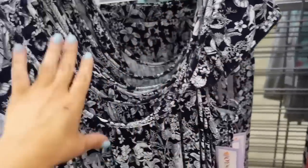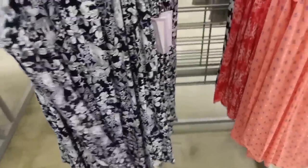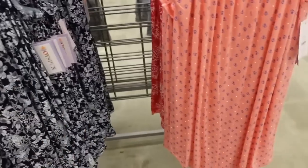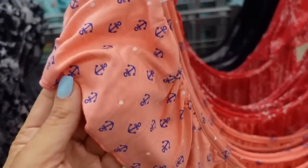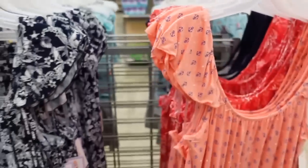Little sleep dresses from Joy Spun — scoop neckline, flutter sleeve, super flowy. New cute designs this season: blue and white mermaid, pink with a little anchor, red and white coral, and navy and white stripe. Only $11.98.